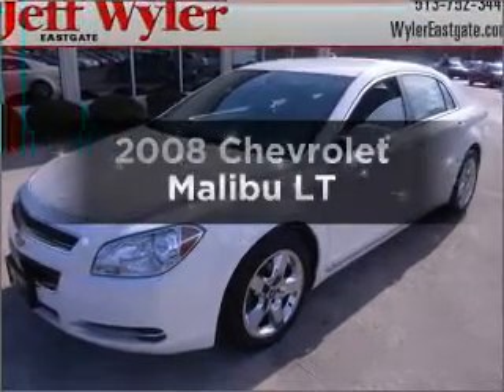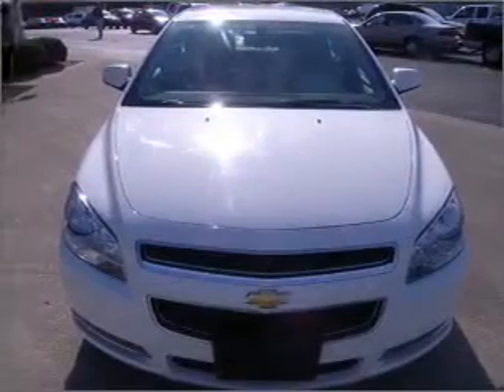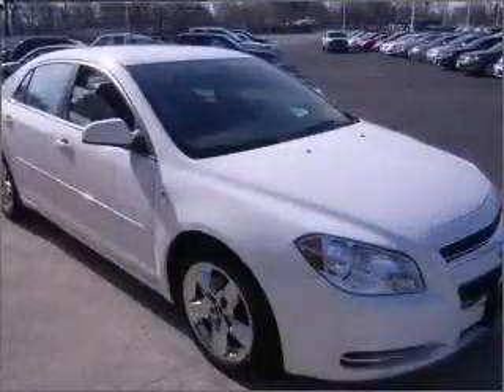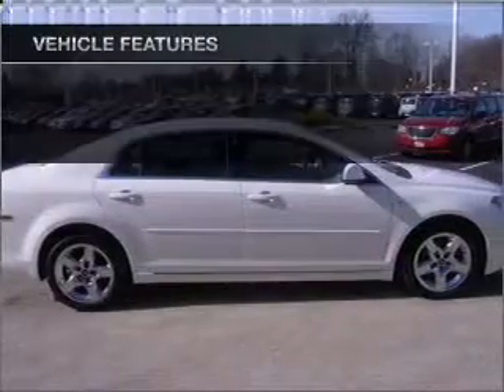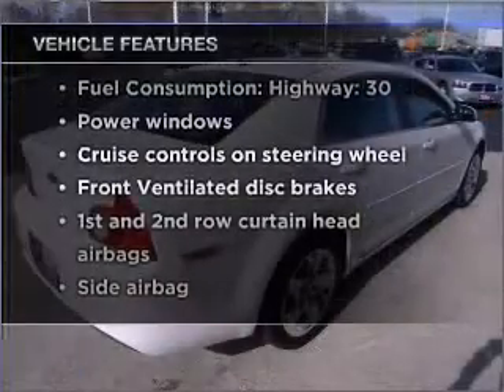Check out this 2008 Chevrolet Malibu. If you're looking for an automobile with great attributes, look no further. With an efficient four-cylinder engine connected to a smooth shifting automatic transmission, you will appreciate the safety feature of anti-lock brakes. And with these notable features, you won't want to miss out on the opportunity to own this amazing vehicle.